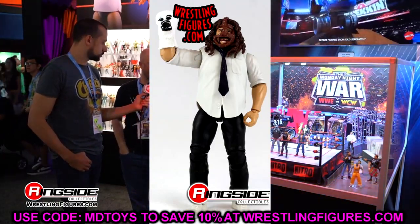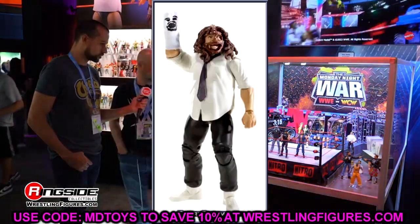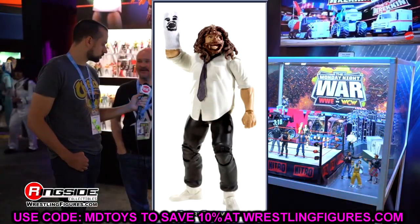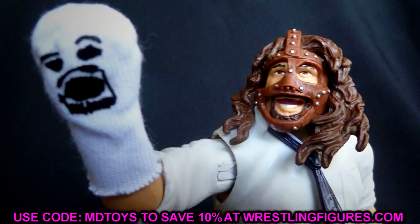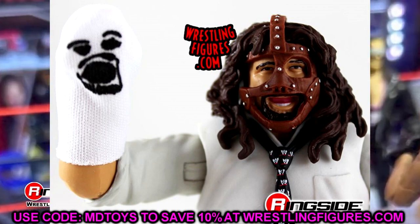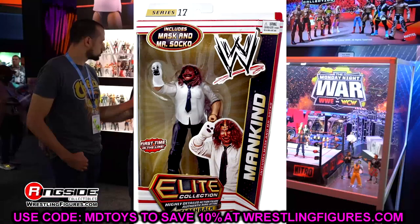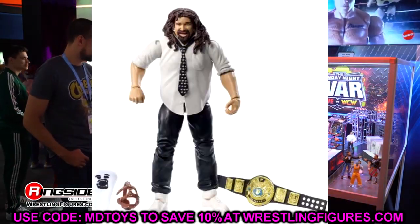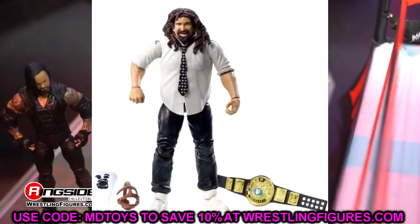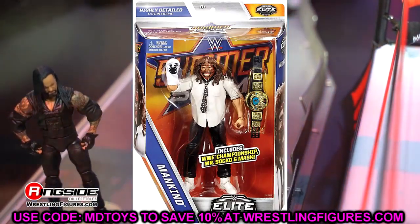We didn't have class on Fridays, so on Thursdays after class — when it wasn't football season — I would go to Toys R Us every single week to check for new figures before heading home for the weekend. I found the Summer Slam Elite wave, I'm pretty sure I bought the Finn Bálor, but I didn't buy Mankind. Fast forward and now I'm making these videos about missing figures.